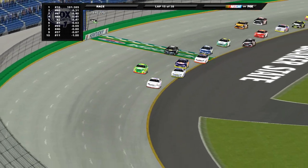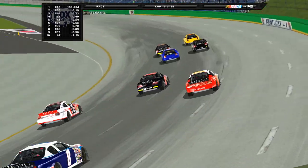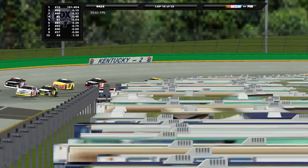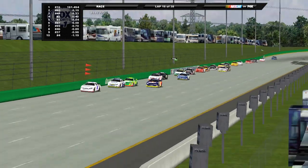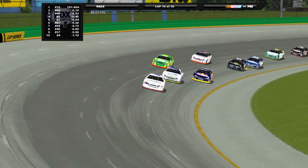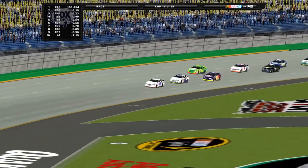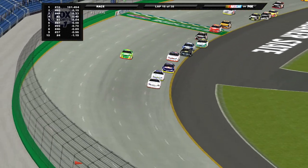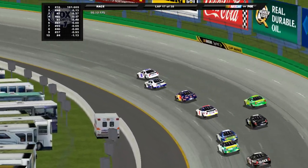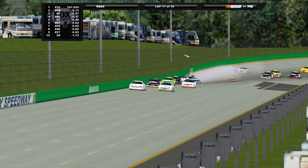Heading down the front straightaway again. Looking towards the leaders — Justin Allgaier has been pretty much untouched since he broke out in front. He's riding whatever lane his competition uses and matching them, so rivals are going to have to figure something out to catch the 16. They'll need a well-timed run and dive to the bottom, but Allgaier's got that middle grip.